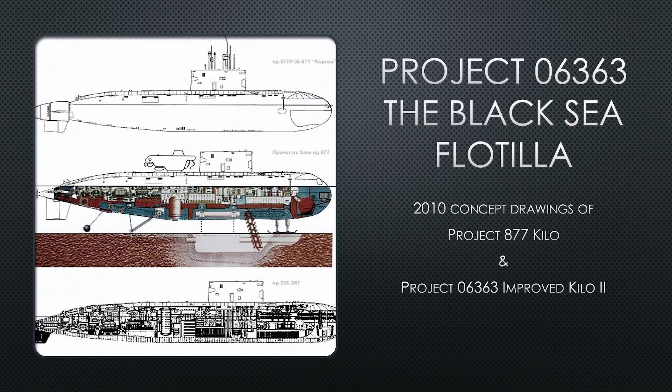They were looking closely at that drawing wondering if that was the submarine being built. Also notable is a middle drawing showing concept drawings for a bottom-anchoring Kilo-style submarine that can cut undersea communications cables. These drawings are from 2010 and are very old at this point, but at the time it was useful intelligence.